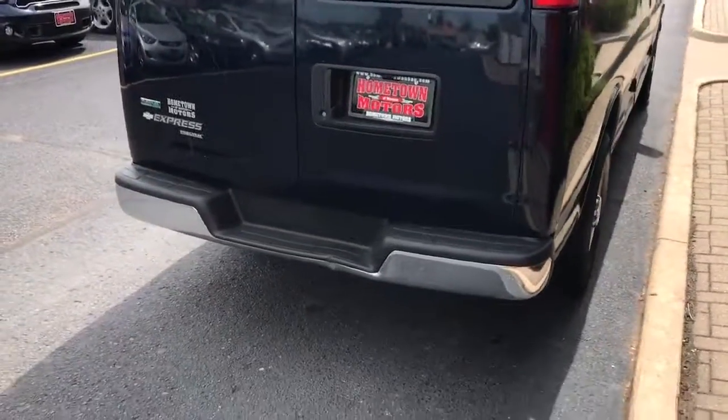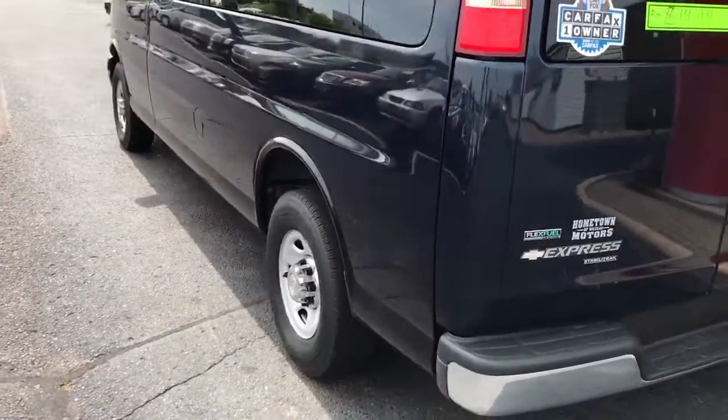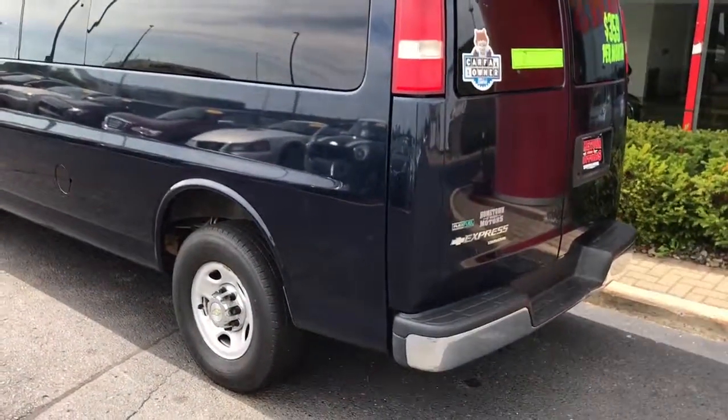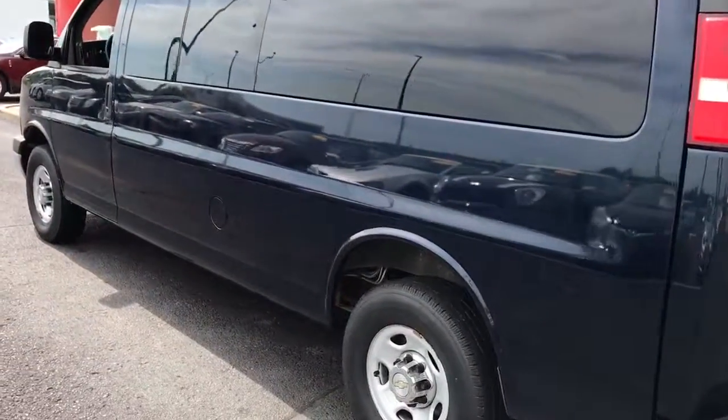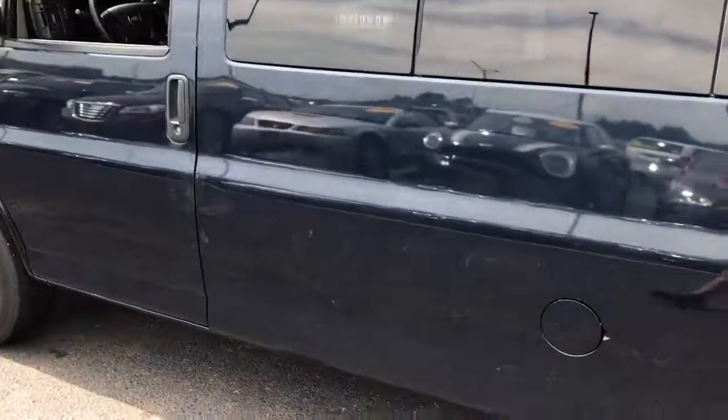Dark blue in color and does have scratches — a couple small dents, typical used car — but overall is in nice shape. You can see some of the scratches over here.